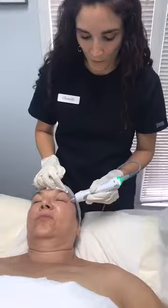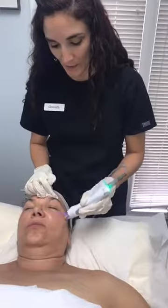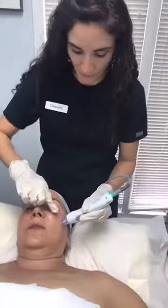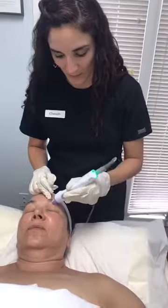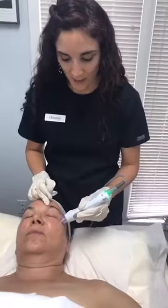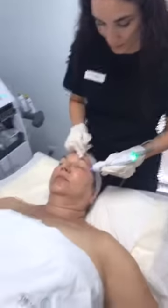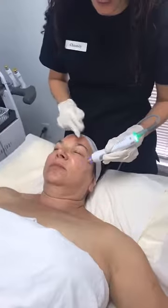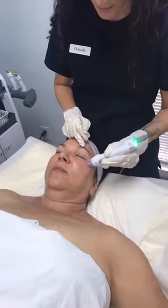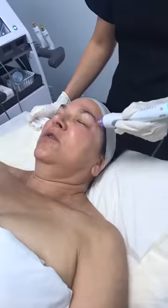Other treatment options for around the eyes if you want to soften fine lines and wrinkles: neuromodulators — Botox and Dysport — give you more instant results that kick in within two weeks. We also have daytime and nighttime eye creams, microneedling (which can be done on the brow bone and under the brow, stimulating collagen and elastin through micro-injury), and several chemical peels that can be applied around the eyes.